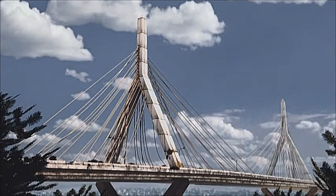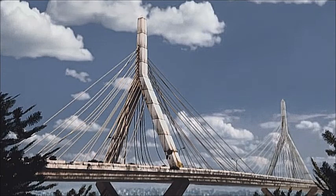One by one, the cables snap. When half have gone, those that remain can no longer support the weight of the roadway.